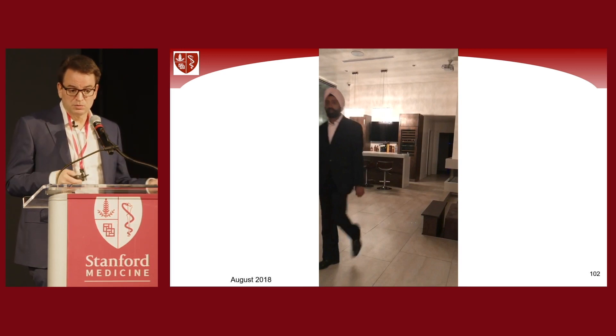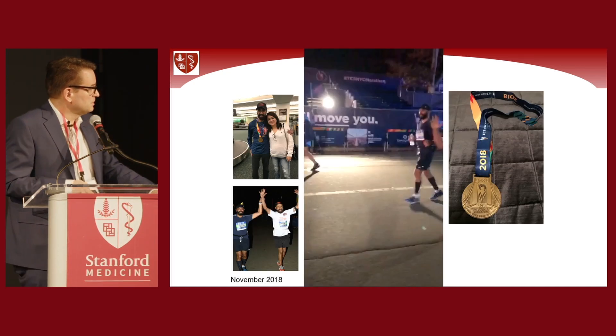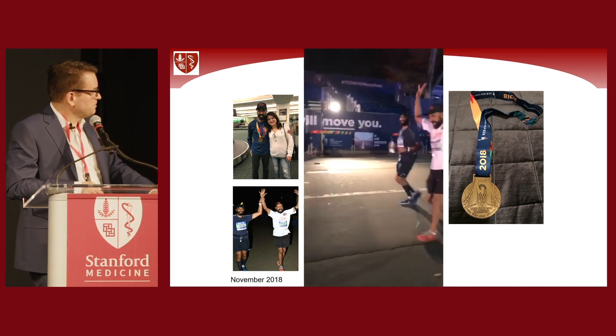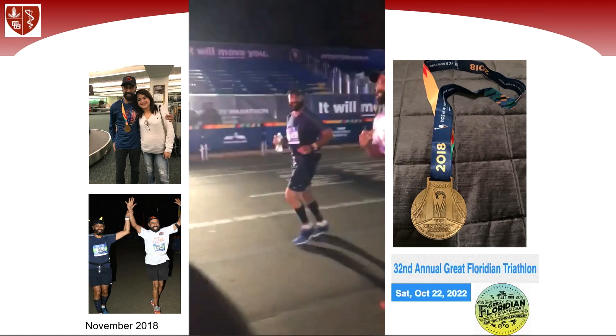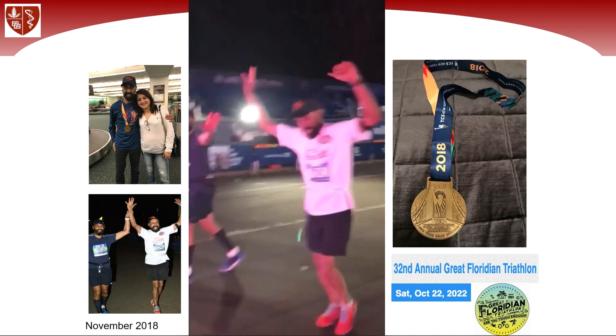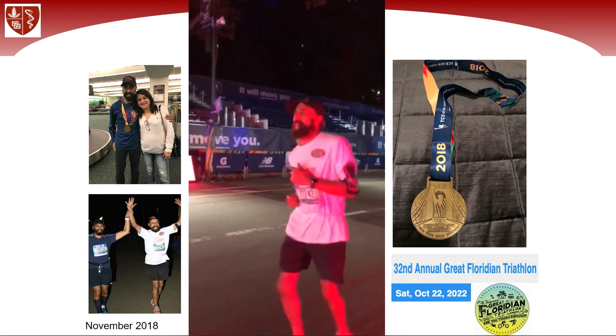The patient did really well. We've been following up a couple of patients for several years. For example, this was his first marathon — he was never a runner before — in November. And then last year, around October, he ran his first triathlon. This is now more than four years of substantial improvement.